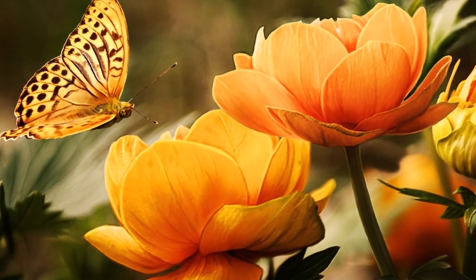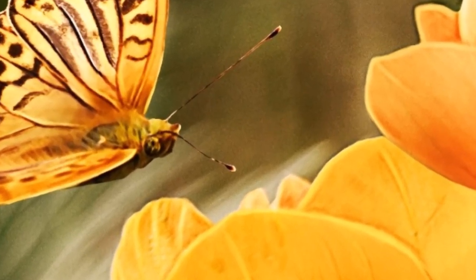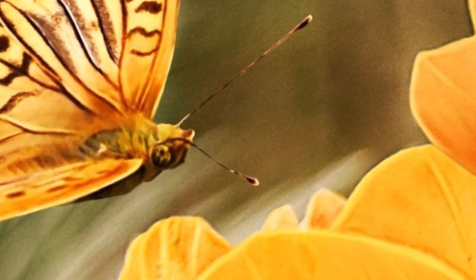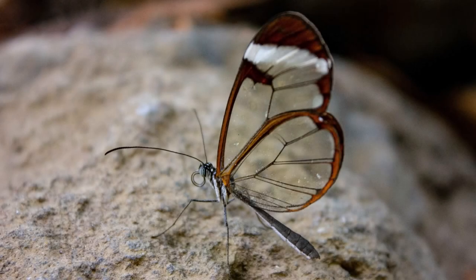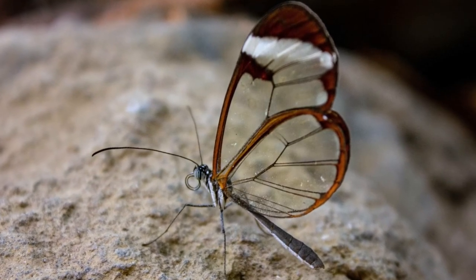Welcome to another exciting journey into the world of nature's wonders. Today, we're stepping into the enchanting realm of the glasswing butterfly, a creature that defies expectations with its extraordinary beauty and transparency.